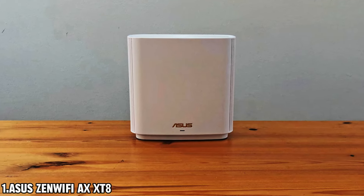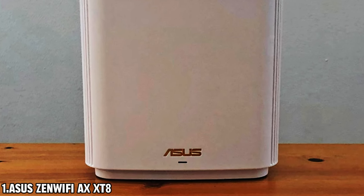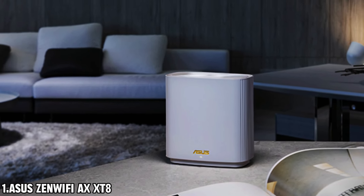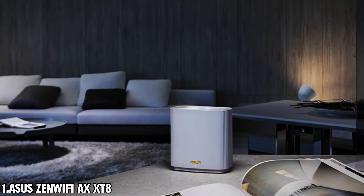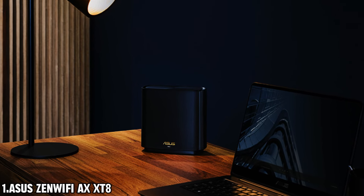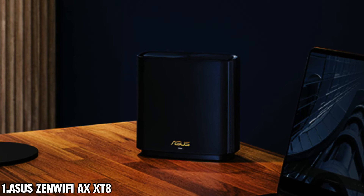With an impressive maximum range of 5,500 square feet, this tri-band mesh Wi-Fi system ensures strong and reliable connectivity in every nook and cranny of your home. Say goodbye to buffering and lag, and hello to seamless streaming and lightning-fast downloads. What really sets this router apart is its next-gen Wi-Fi 6 technology. Thanks to features like OFDMA and MU-MIMO, the ZenWifi X delivers more efficient, stable, and lightning-fast transmission speeds, even when multiple devices are hogging the bandwidth.